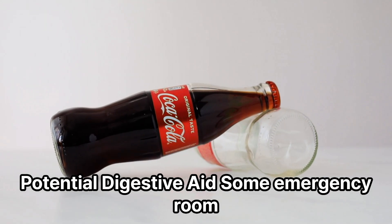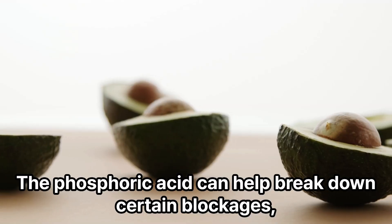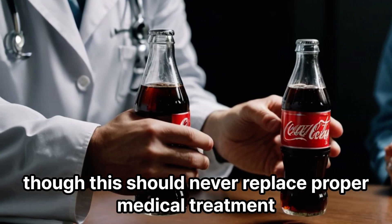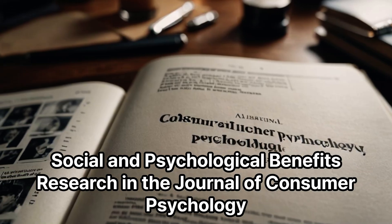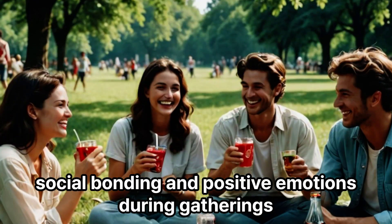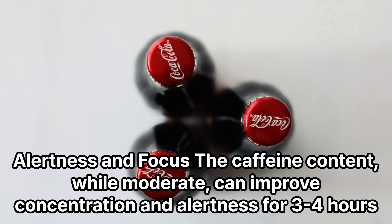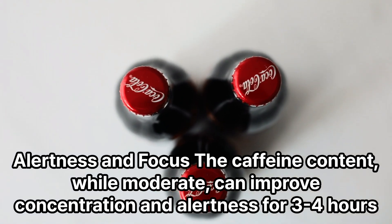Potential digestive aid: some emergency room doctors actually recommend flat Coke for certain stomach issues — the phosphoric acid can help break down certain blockages, though this should never replace proper medical treatment. Social and psychological benefits: research in the Journal of Consumer Psychology shows that sharing sweet drinks can actually increase social bonding and positive emotions during gatherings. Alertness and focus: the caffeine content, while moderate, can improve concentration and alertness for three to four hours.